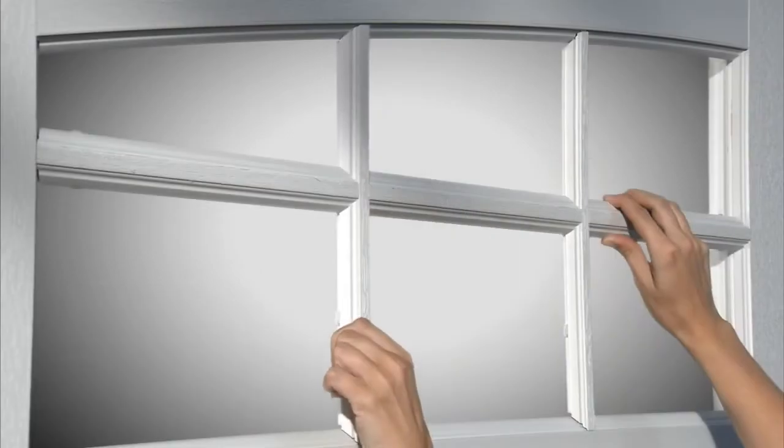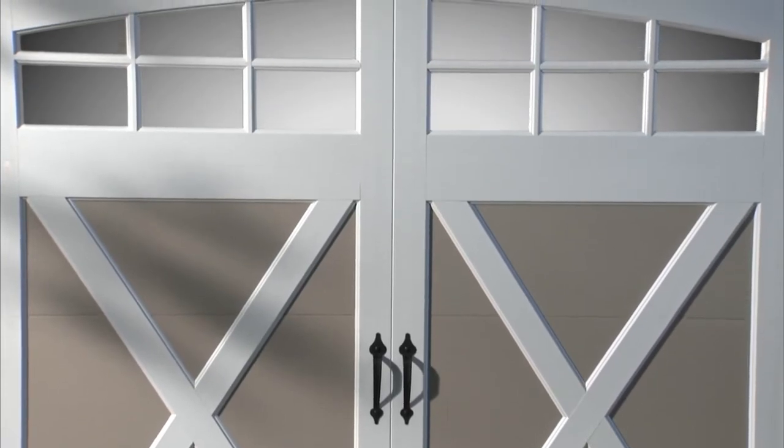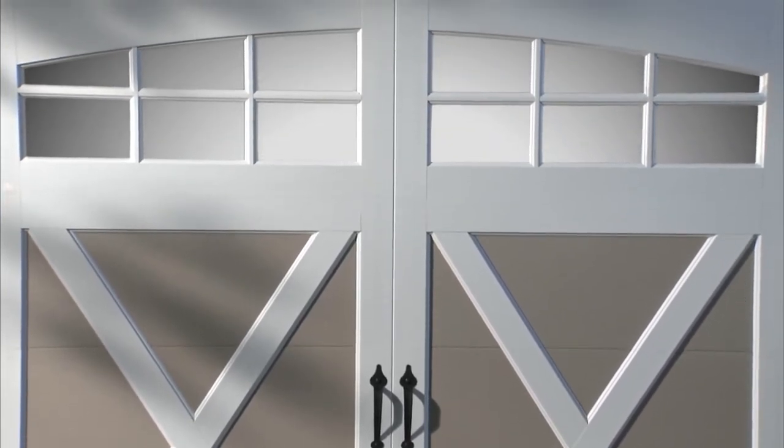The door shown here is Design 21 in a sand tone base color with white overlays and an arch window. You can check out the detailing and craftsmanship on this door — the stylish beveled edge, clip-on grills you can remove from the windows for easy cleaning, and you can see how the overlays extend across the entire window section for a custom crafted look.